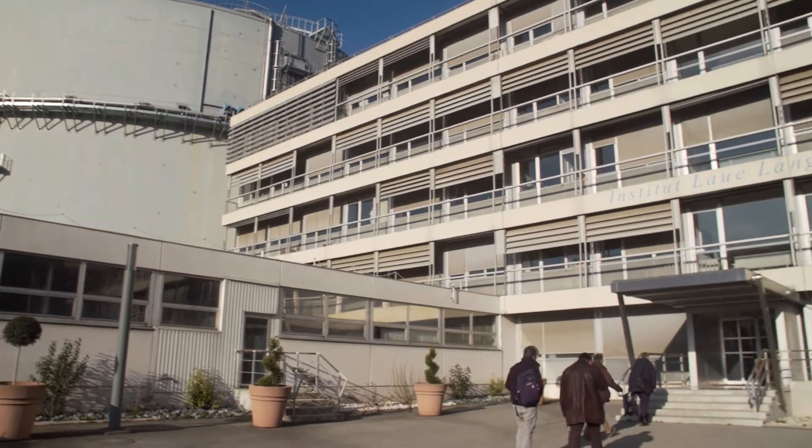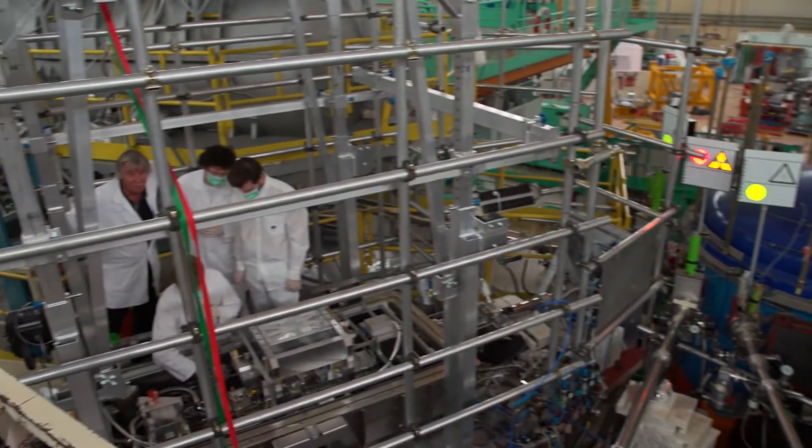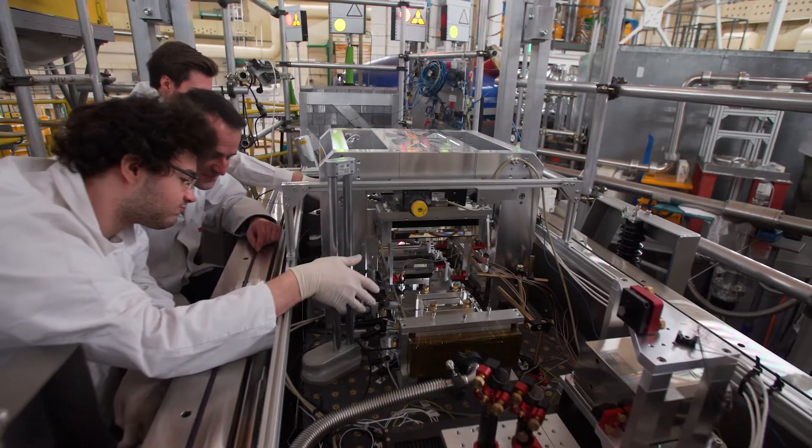The ILL is one of the world's leading scientific infrastructures. We produce highly intense neutron beams to be used by scientists from all over the world to perform experiments at the ILL.